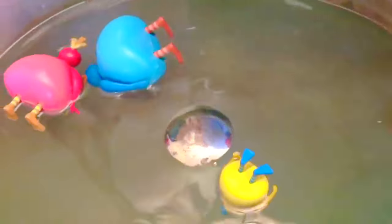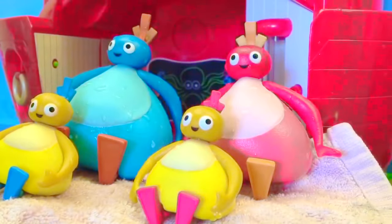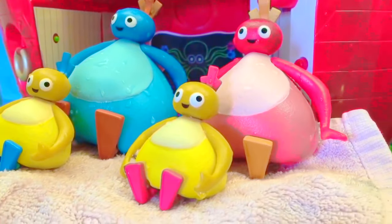Are there any fishies in there Twirly Woos? The Twirly Woos had a wonderful swim with the fish and now they are all wet and need to dry off. Let's pat you off Twirly Woos. And thank you so much for coming to Tiny Treasures. Please subscribe to our videos. Goodbye!